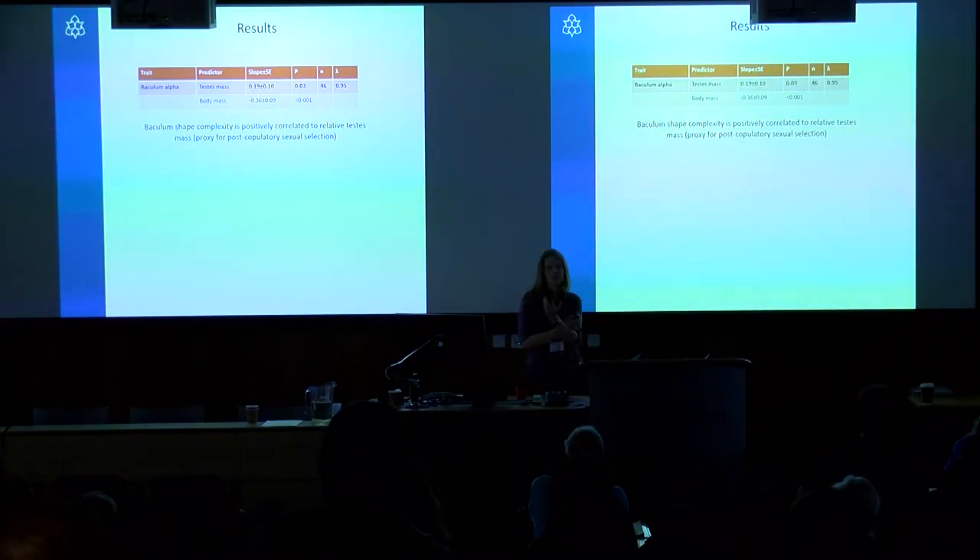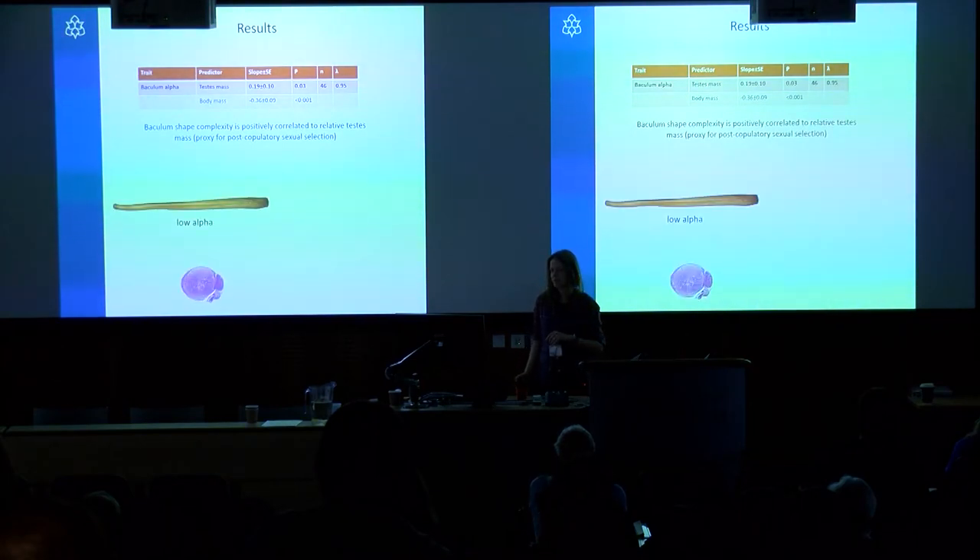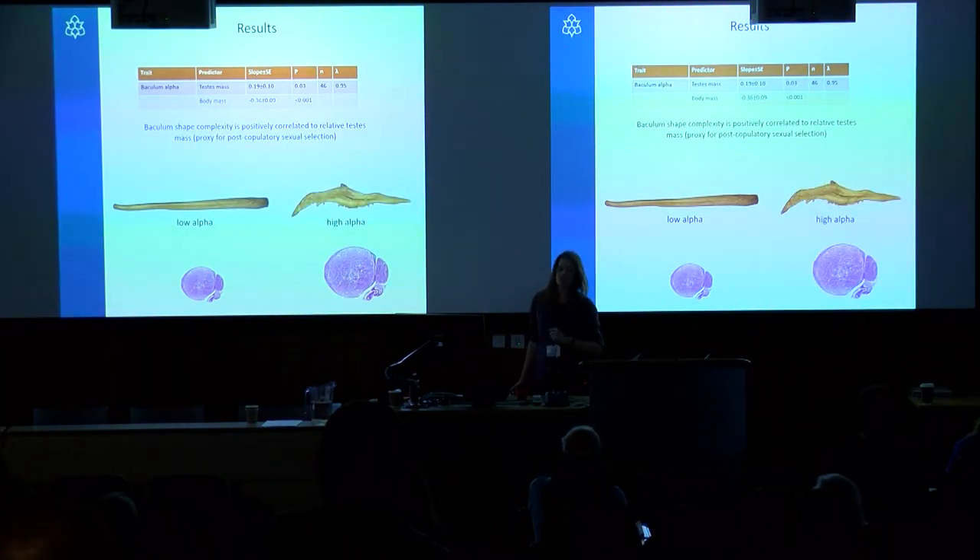For some initial results: we've taken this alpha complexity metric and regressed it against relative testes size, which in the sexual selection literature is used as a metric of how strong post-copulatory sexual selection is. We do find a positive correlation — species subject to stronger post-copulatory sexual selection have a more complex baculum in terms of alpha value. Simply put, species with simple-looking bacula like the bear tend to have smaller relative testes, whereas species with more complex bacula like the canids have relatively larger testes.